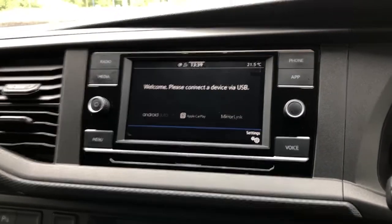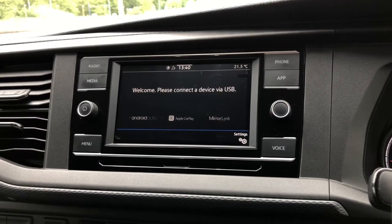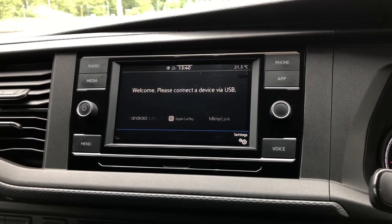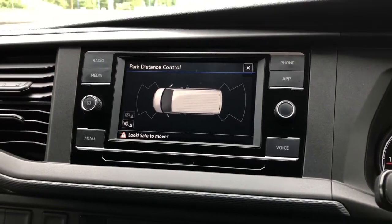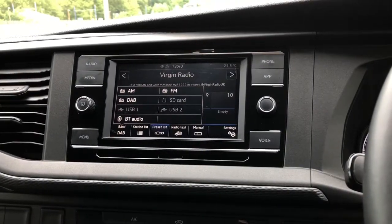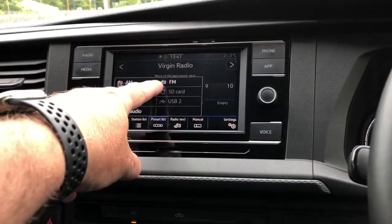To the centre of the dash it comes with a 6.5 inch colour touchscreen multimedia system with a system called AppConnect. This is ideal for using your Android or Apple smartphone through the device. It also has a handy system called MirrorLink, ideal for streaming your most popular apps such as music or maps. This system is also fitted with park distance control for your front and rear parking sensors. It's also fitted with the three major radio frequencies: AM, DAB and FM radio.